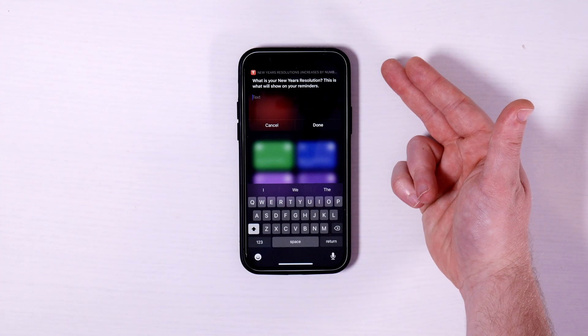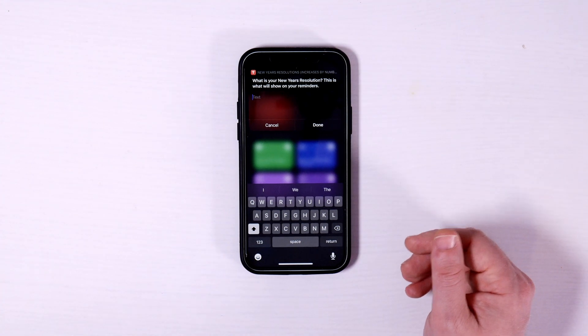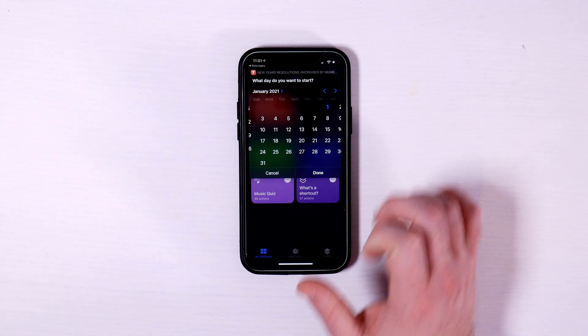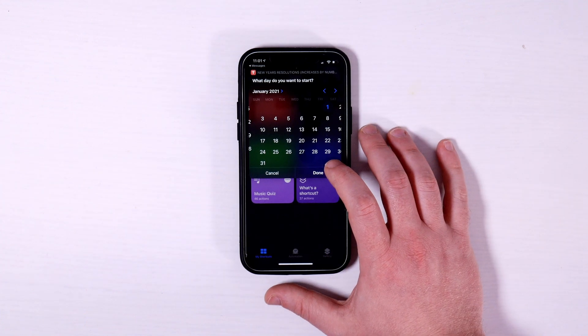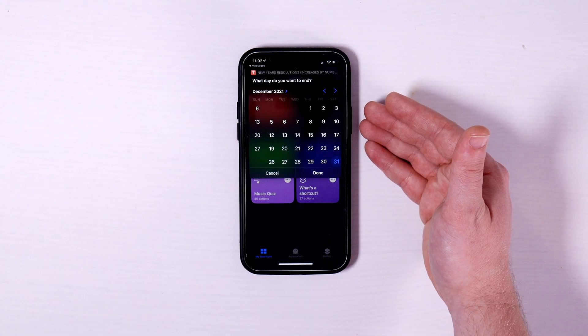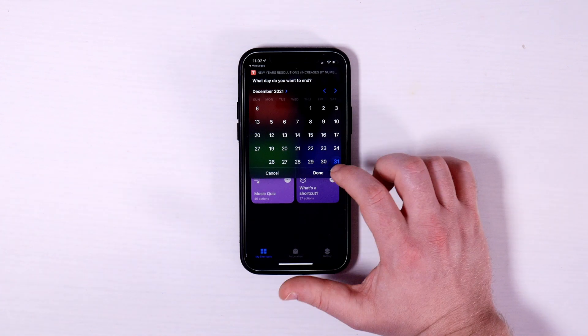I'm going to click it and walk you through it real quick. The first question is: what is your goal or resolution? This is what will actually show in the reminders themselves. In this case I'm going to say 'push-ups.' Then it asks what date you want to start. It defaults to January 1st, 2021, but you can change it to whatever you want. Then it asks when you want the goal to end — I defaulted it to the end of the year, but you can set it to whenever you want.